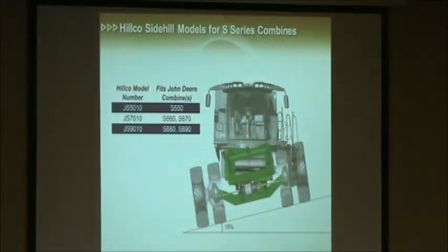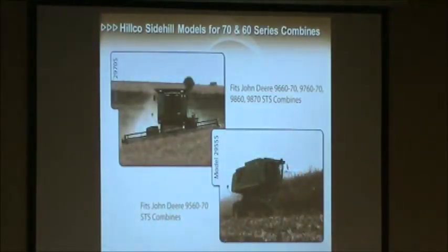Now I'll talk a little about the nuts and bolts of what we've got. Starting with the S series machines — we've got three different models. One for the Class 5 machines, the JS7010 for Class 6 and Class 7, and the JS9010 for the big machines. All of our leveling systems go to 18% slope compensation — the same as the John Deere side hill machines. We also still have systems available for 60 and 70 series machines, and we put quite a few leveling systems on those combines on a yearly basis.